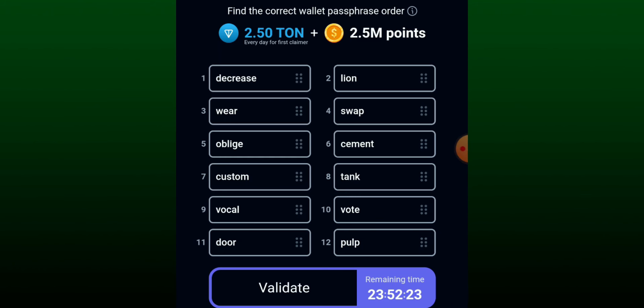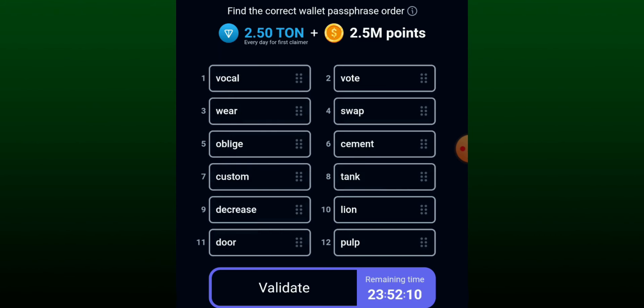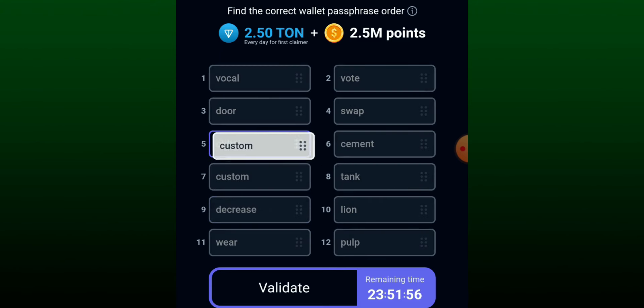Today's correct phrase: the first one is 'vocal' — move vocal to position one. The second one is 'what'. The third one is 'door' — move door to position three. The fourth one is 'swap' — it's already at swap. The fifth one is 'custom' — move custom to position five.